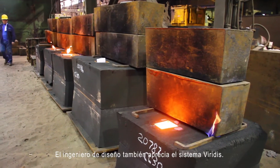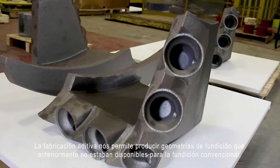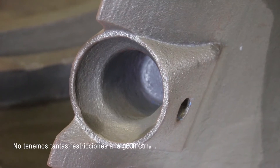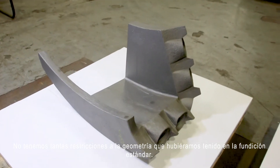The design engineer also appreciates the Viridis system. Additive manufacturing allows us to produce casting geometries that were previously unavailable to the conventional foundry. We don't have as many constraints of geometry that we would have had in the standard foundry.